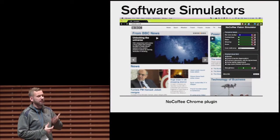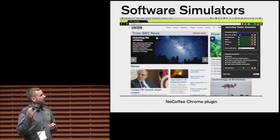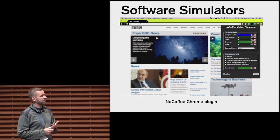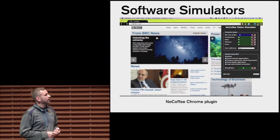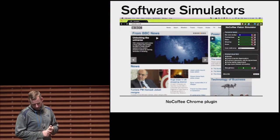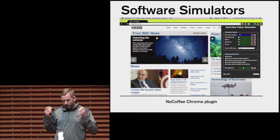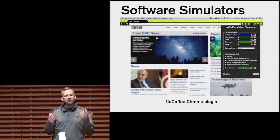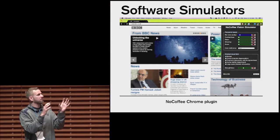The second category is software simulators. There are various simulators available — for example, the NoCoffee Chrome plugin, which superimposes different types of visual impairments over any webpage. It offers flexibility because you can quickly cycle through different visual impairments and use sliders to adjust intensity. Software simulators are good for quick accessibility inspections, but they're tied to a desktop, so you can only look at websites or images.